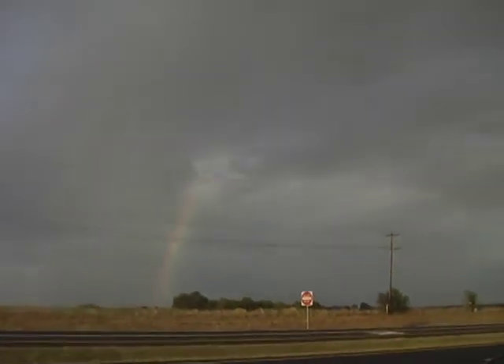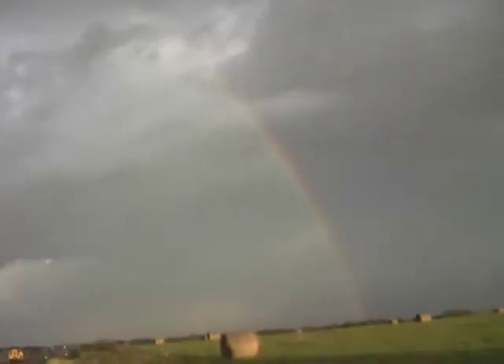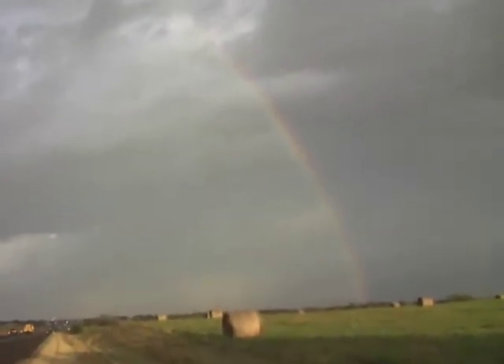Hi, this is Brian Nelson at Nelsonideas.com. Here's a beautiful idea — a rainbow, a beautiful rainbow in Brenham, Texas. Going all the way over Highway 290, from one end to the other.